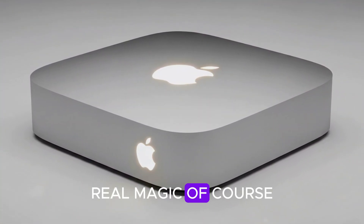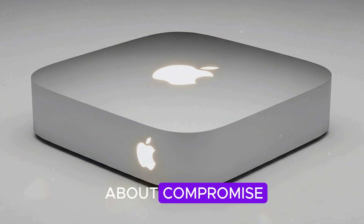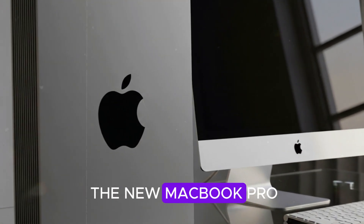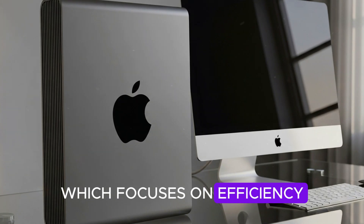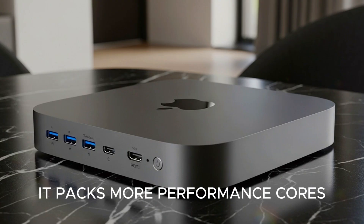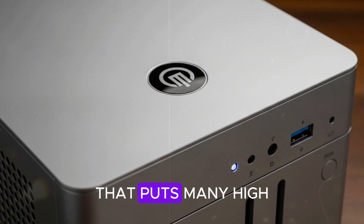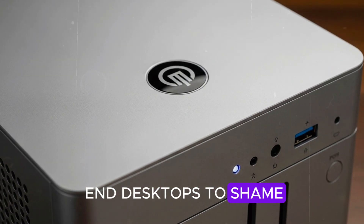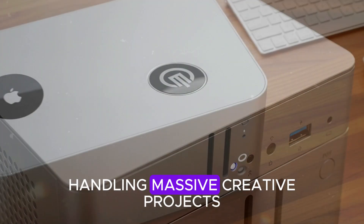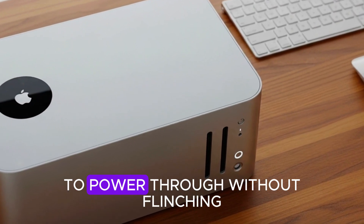The real magic lies under the hood. The M5 chip isn't about compromise — it's designed purely for raw power. Unlike the M4 in the new MacBook Pro, which focuses on efficiency, the M5 is all about performance. It packs more performance cores, wider memory bandwidth, and a GPU cluster that puts many high-end desktops to shame. For demanding workloads like 3D rendering, AI model training, or handling massive creative projects, the Mac Mini M5 has the headroom to power through without flinching.